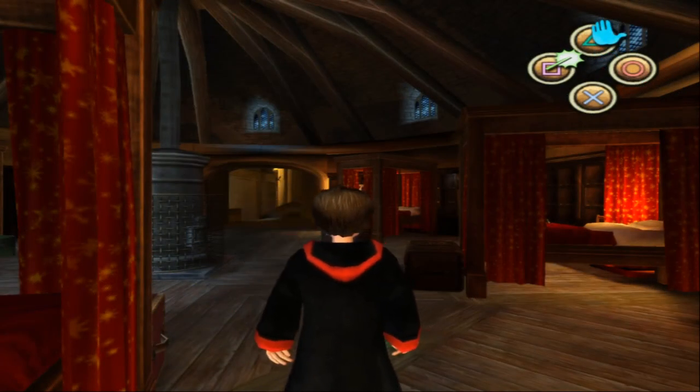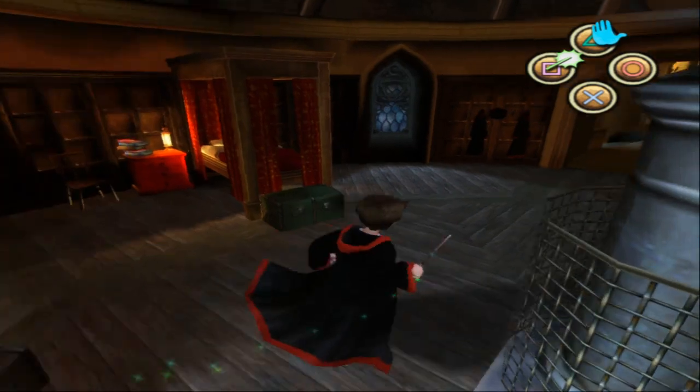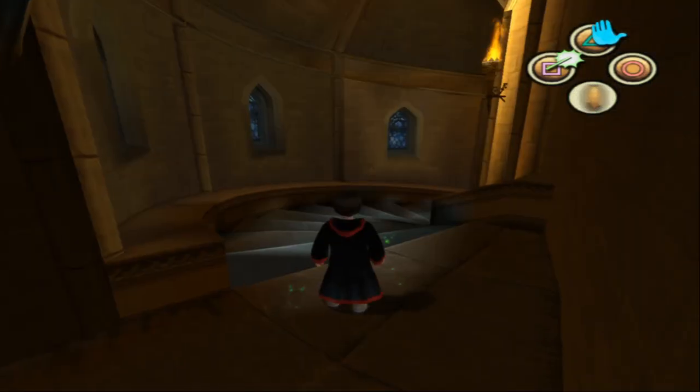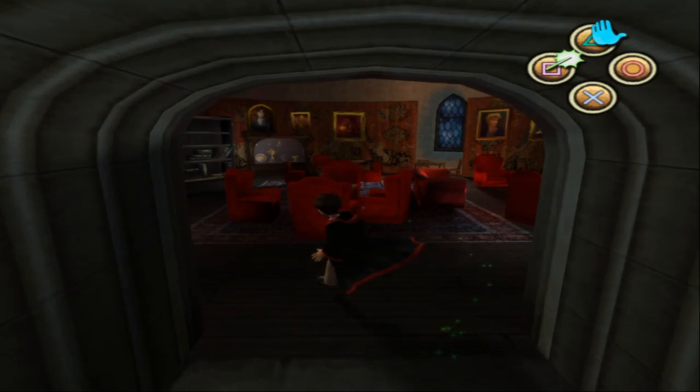Hello guys, welcome back to Harry Potter and the Chamber of Secrets for the PS2. My name is Sajuq and we're going to go on to the first night mission of this game. I don't know what we're going to do but we've just woken up out of bed apparently randomly. Harry must need to do something but we're going to be shoehorned into a pointless task for Hermione.